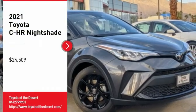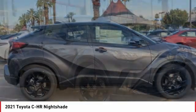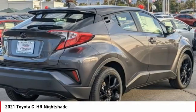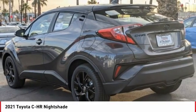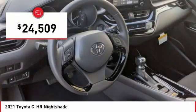Come test drive the 2021 CHR. The Toyota CHR's fresh design makes it stand out in the crowd and the interior oozes with style. The CHR handles like a race car and has all the safety features you'd expect from a Toyota vehicle, and is priced below $25,000.